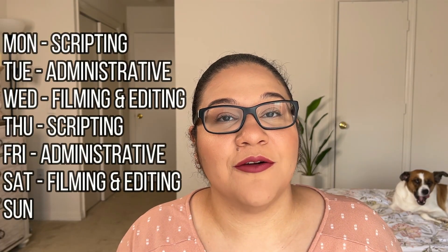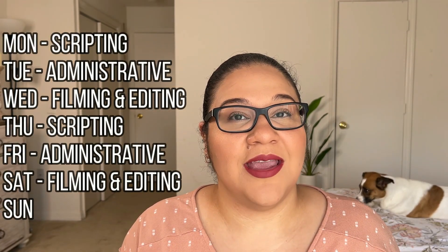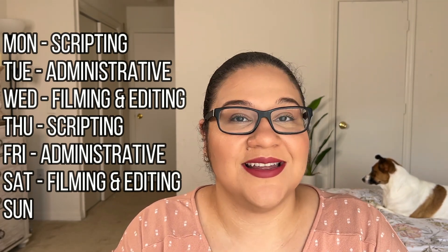Wednesdays and Saturdays are reserved for filming and editing my videos. This is when I take all of those ideas that I brainstormed and turn them into tangible content. Filming and editing takes up a lot of time, so I find it very helpful to have designated days to do it.